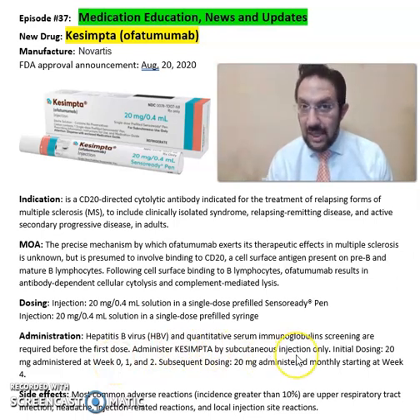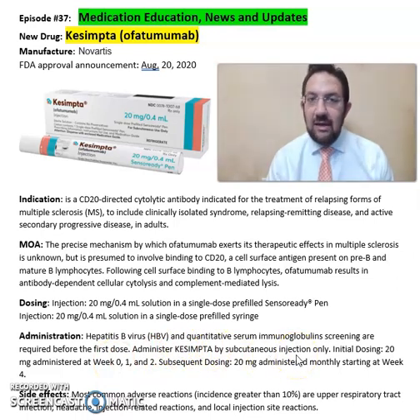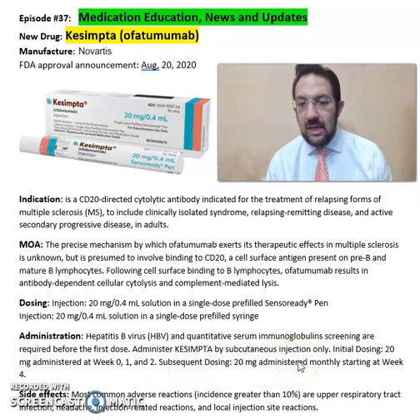Administration is by subcutaneous injection only. An initial dose of 20 milligrams is administered at weeks 0, 1, and 2. Subsequent dosing is 20 milligrams administered monthly, starting at week 4.